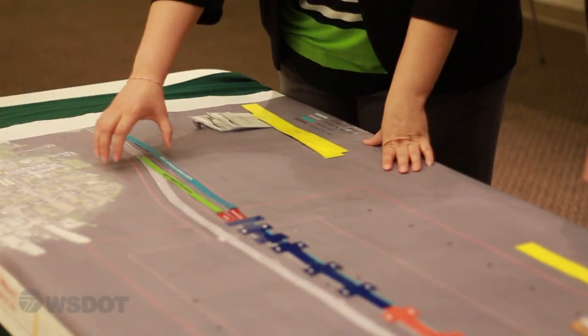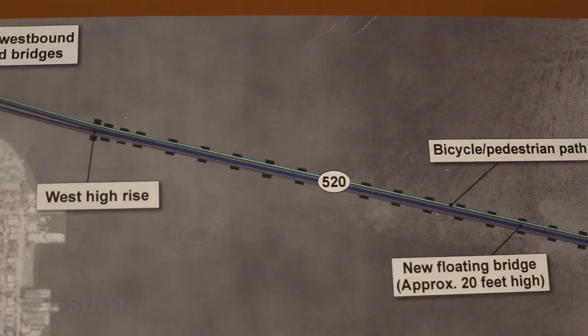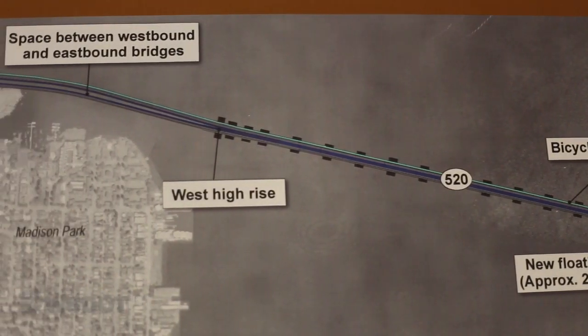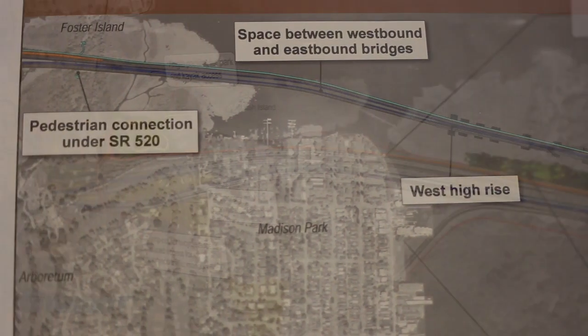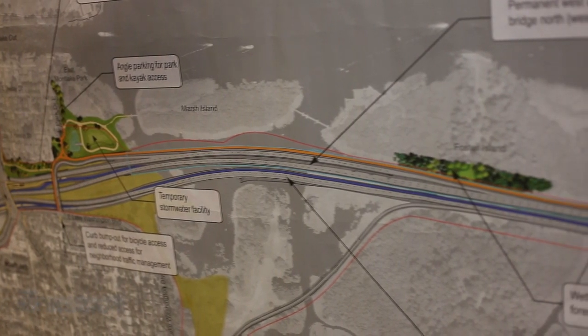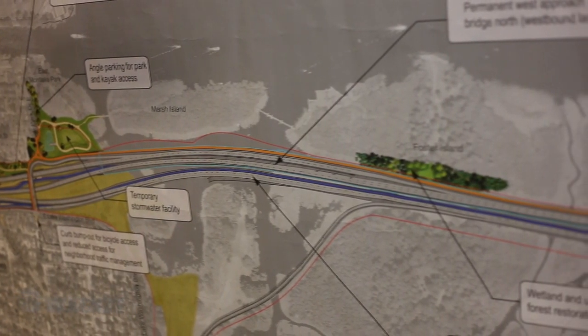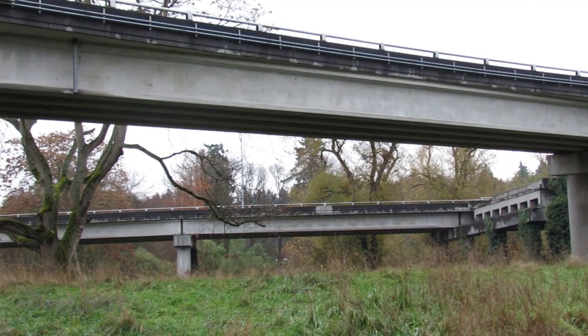In mid-2014 we'll start building the northern bridge, which we have received funding for. We expect it will be complete by late 2016, and when we're finished we'll have six lanes of traffic from the east side to Montlake, as well as the bicycle and pedestrian connection across the lake. We will remove some of the old R.H. Thompson ramps to nowhere and the Lake Washington Boulevard off-ramp.